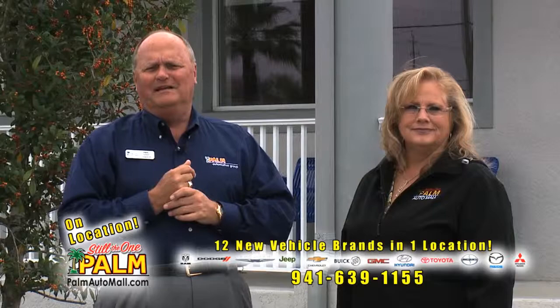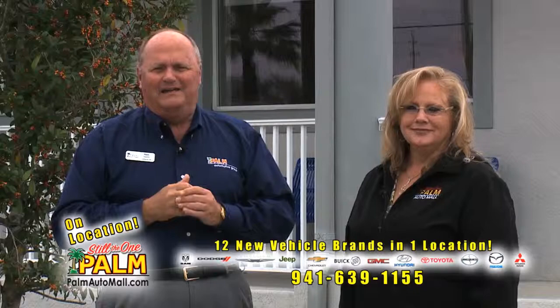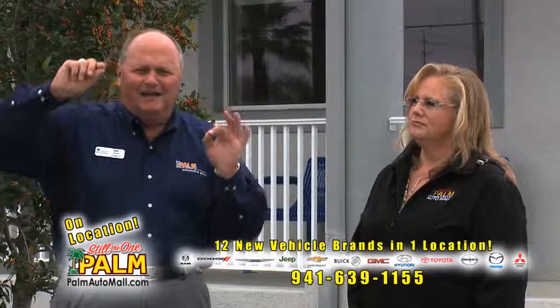Certified used cars have to be factory certified so that if you go back north, it's still covered by the manufacturer — not Palm Auto Mall. Be careful out there. Watch your advertising. When it says 'all credit applications accepted,' yeah, I'll accept your credit application — that don't mean you're going to get approved. Read between the lines. Understand the King's English and watch what you're doing because it's your money, folks. Come to Palm — you'll like the way we do business. We appreciate you watching Palm on Location and we'll see you next time.